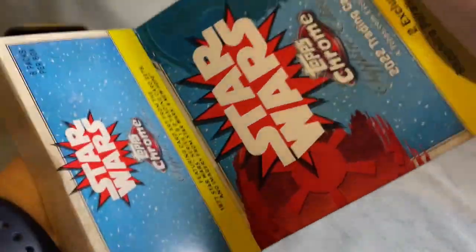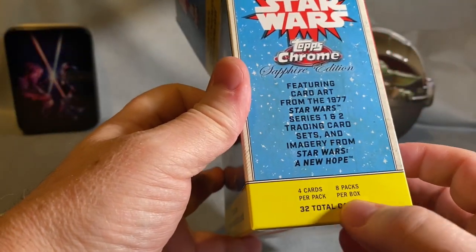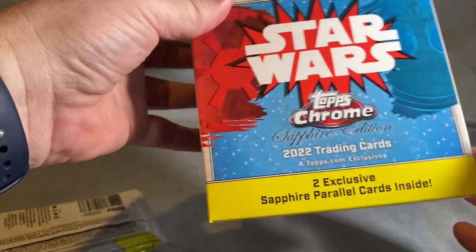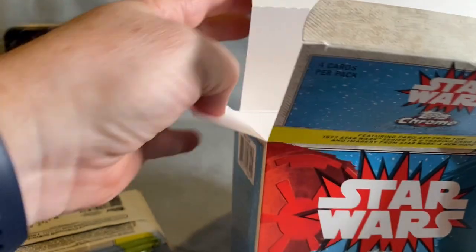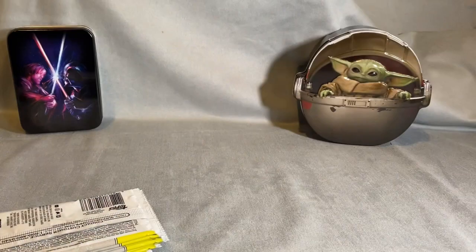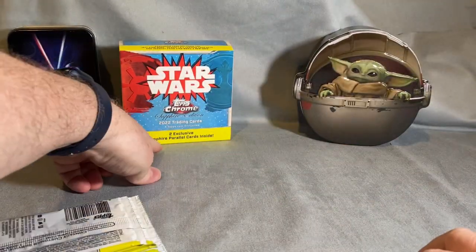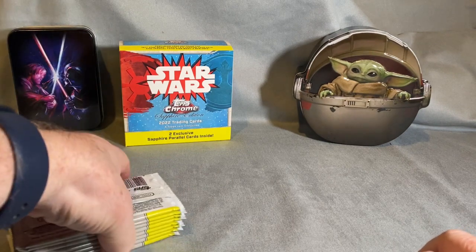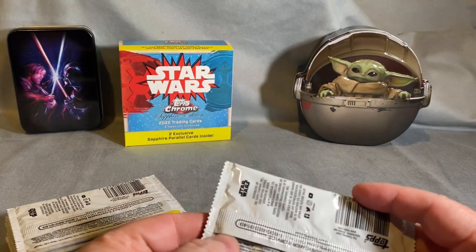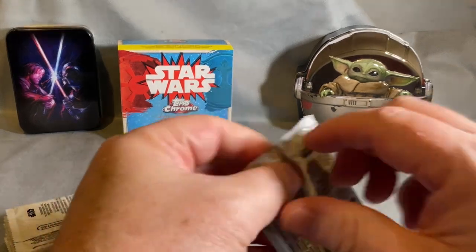What we're looking at here is four cards per pack, eight packs per box. It's a Series 1 and 2 of the 1977 card release. We're guaranteed two parallels — I've opened a few boxes and mostly two has been what we've got, though we did get three on two of the boxes, so you never know.